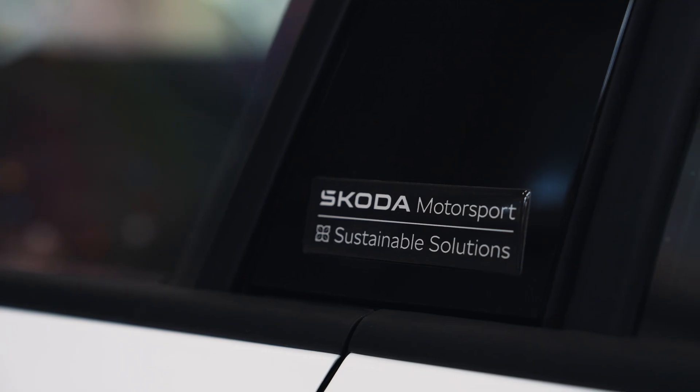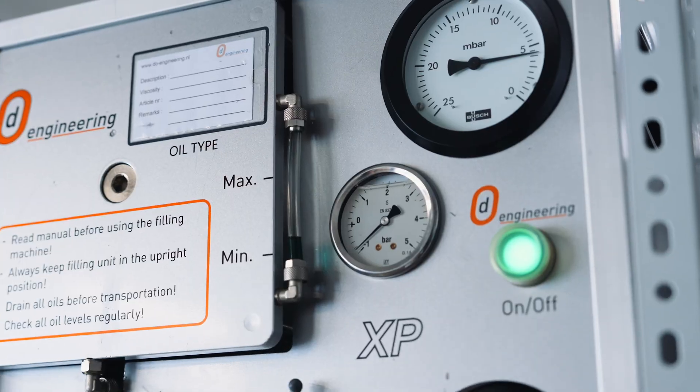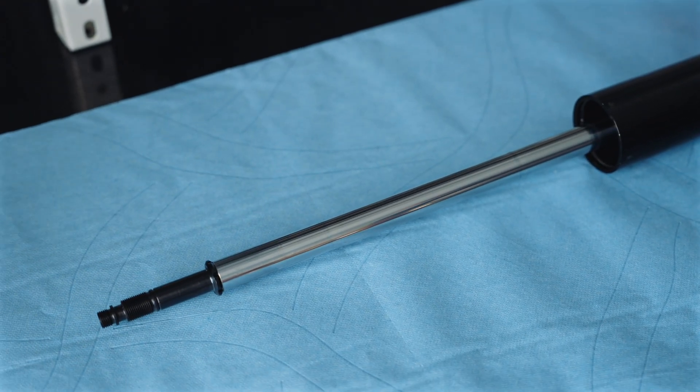In the area of sustainability, ŠKODA Motorsport invests a lot into new technologies and materials. Next to our sport activities, we want to take a pioneering role in the area of sustainability. Obviously, from an engineering point of view, this is a big challenge — but we as a company, we like these challenges.